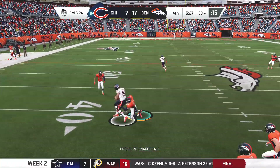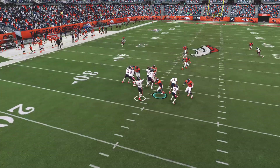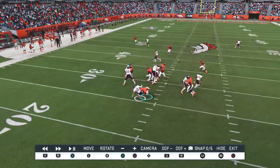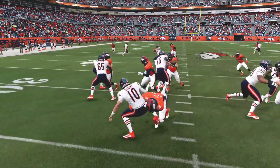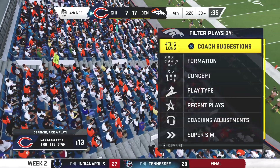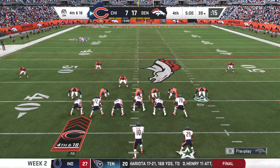And it's Trubisky. Open man is Trey Burton. The completion good for only six, and that'll bring up fourth. Defensively, the tackling's been really good. And because of that, it's been very, very hard for them to move the ball, because you're not getting the benefits of run after catch. You're tackling them almost on the spot. That means you have to run extra plays. Harder to move it.